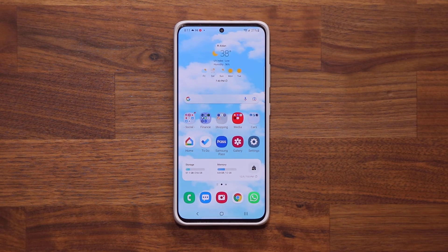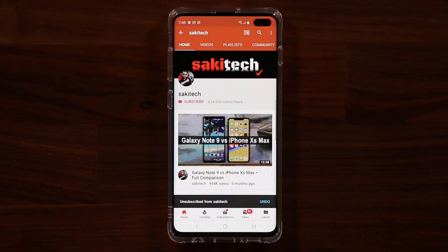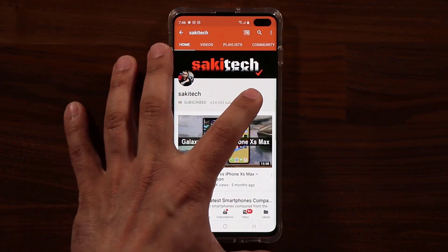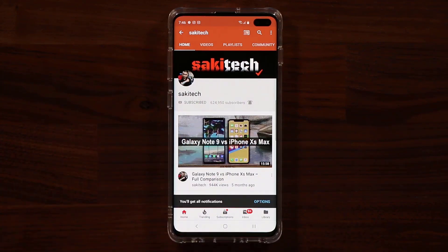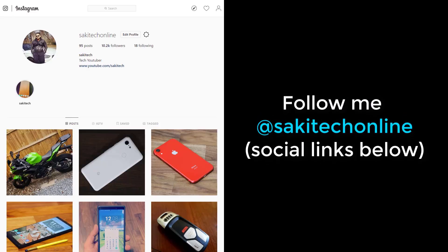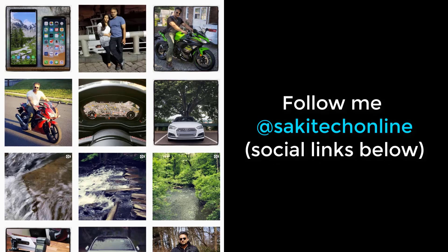That's it! If you have any questions, comments, or concerns, drop them down below. If you found this video useful, make sure to subscribe to Saki Tech by clicking that button, and click the bell icon to get notified every time I upload a new video. You can also follow me at Saki Tech Online on Twitter, Instagram, or Facebook for the latest updates. Have a fantastic day!